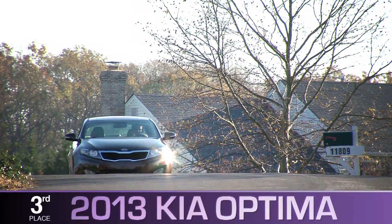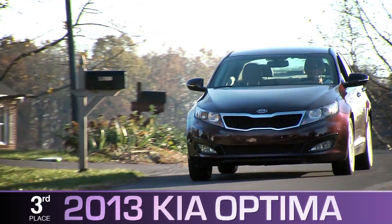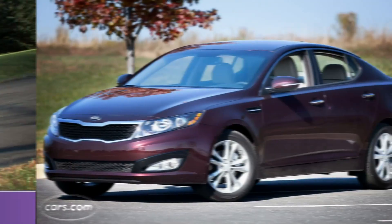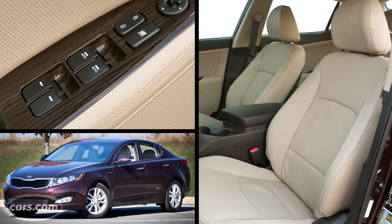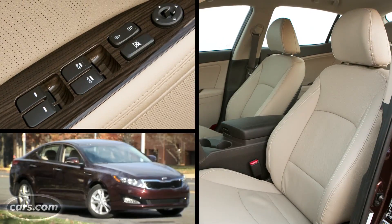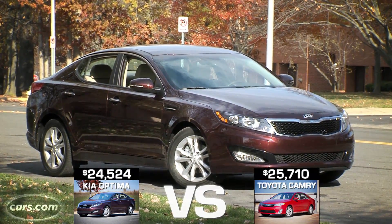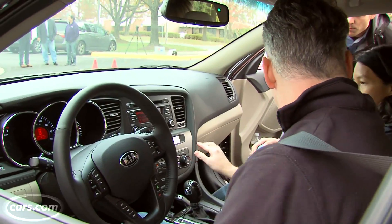In third place is the 2013 Kia Optima. All of our judges complimented the Optima's styling — a classy, rich design in a segment often perceived as bland. The impression of quality continues on the inside, where the Optima was the only car to provide leather upholstery within our test's price cap, and at the lowest as-equipped price of the six contenders. Judges also commented on the fit and finish and the simplicity of the various controls.